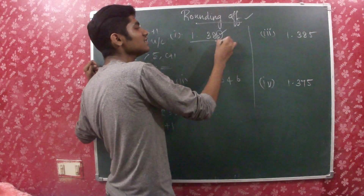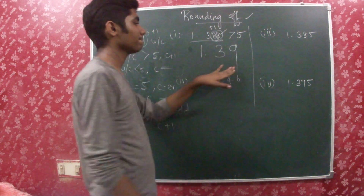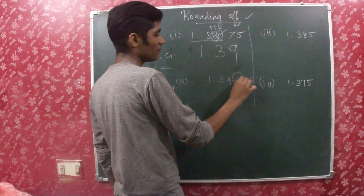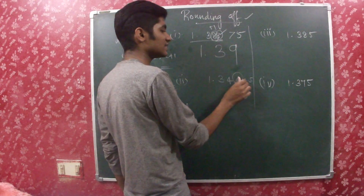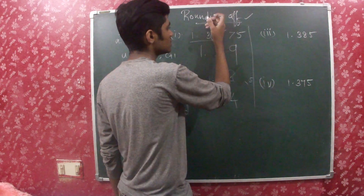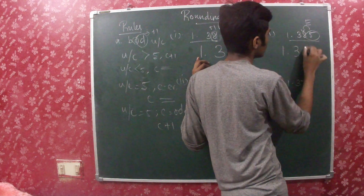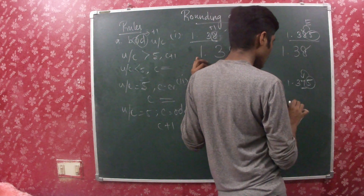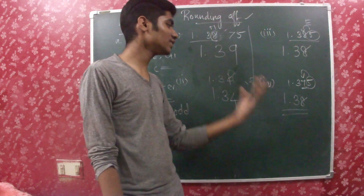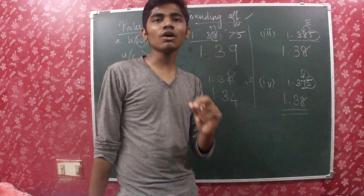So the uncertain digit here is 6, which is greater than 5. So I have to add 1 to the previous number — the answer is 1.39. Here, the uncertain digit is less than 5, so I have to leave the previous digit as it is — the answer would be 1.34. Here, the last digit is 5 itself, so I have to check the previous number: if it's even, leave it as is and write 1.38; if the previous number is odd, add one and still make it 1.38. So if the last digit is greater than 5, add 1 to the preceding digit; if less than 5, the preceding digit stays as it is; if equal to 5, it depends on whether the preceding digit is even or odd.